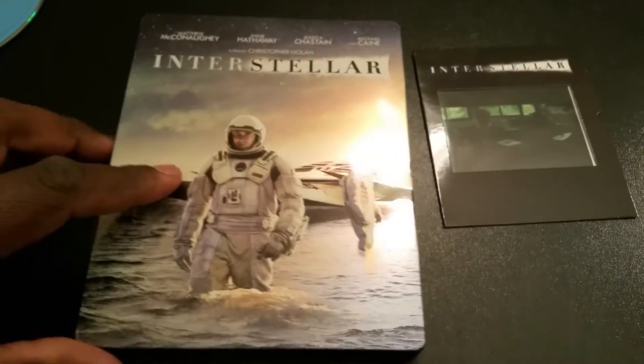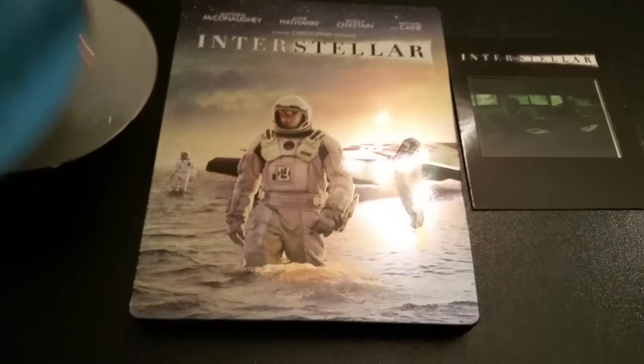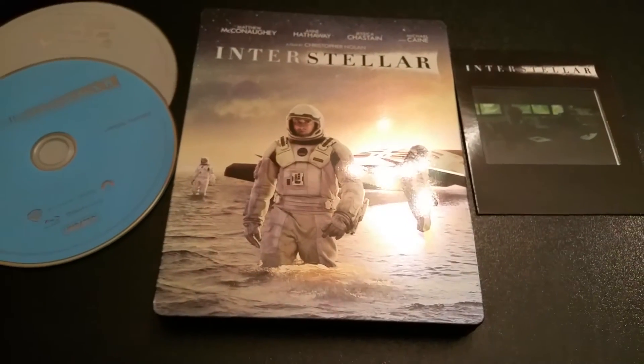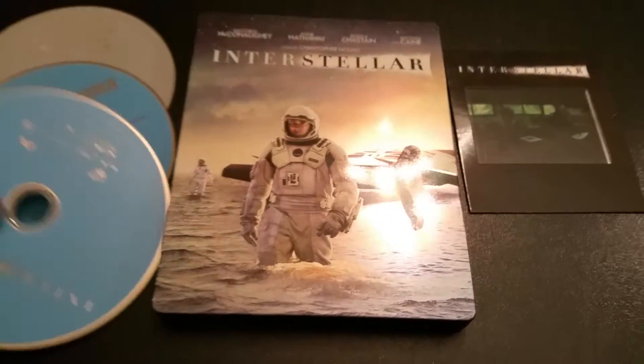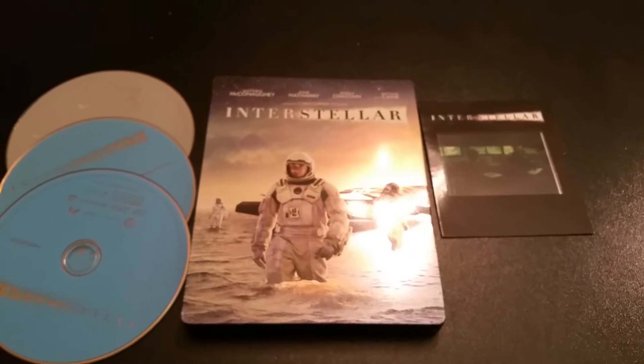I'll thank y'all for watching this unboxing — hope you liked it. If you did, please comment, like, and subscribe. I really appreciate if you subscribe to my channel to help it grow. But this is Mardub — thank y'all for watching, and this has been an unboxing of Interstellar. Peace.